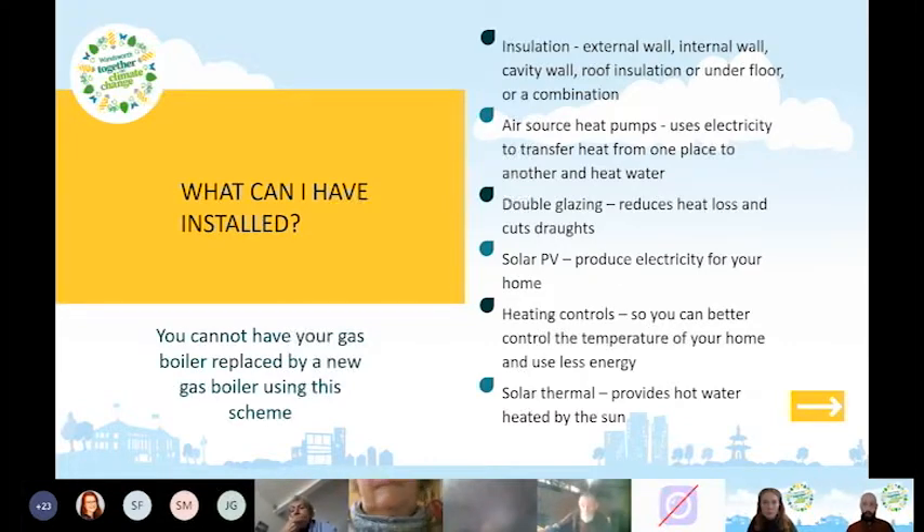Heating controls let you better control your home's temperature — for example, controlling upstairs and downstairs to different temperatures so you're not heating the whole house the same. Solar thermal provides hot water heated by the sun, similar to solar PV but heating water directly for your home.